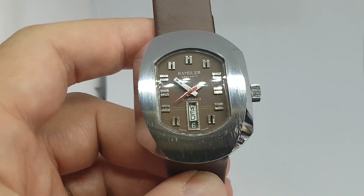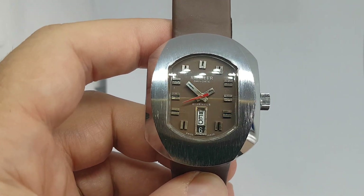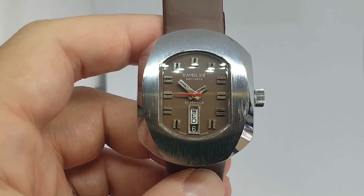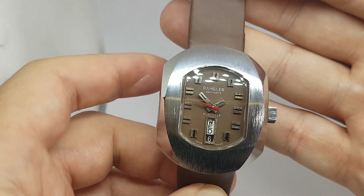Hello watch fans, Berthier Watches here. This time for you we have a circa 1975 Rambler Day-Date watch.